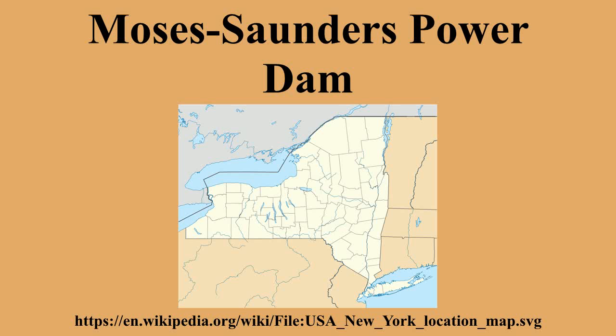The power station at the Moses Saunders Dam contains 32 turbine generators. Ontario Power Generation operates units 1 to 16 and the New York Power Authority operates units 17 to 32. The Canadian side, R.H. Saunders Generating Station, contains 16 by 65.3-megawatt fixed-pitch Kaplan turbine generators, and the U.S. power station, St. Lawrence FDR, contains 16 by 57-megawatt vertical fixed-pitch Kaplan turbine generators. The dam affords the turbines 81 feet of hydraulic head.